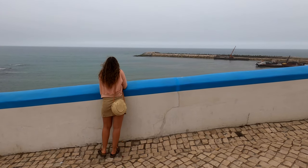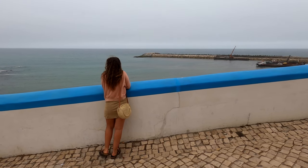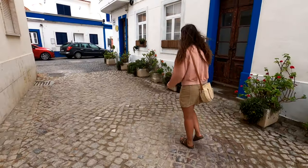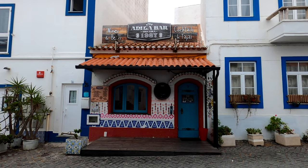Hi guys and welcome to another episode of Finding Our Adventure. Today we are in Ericeira and we're going to show you around this beautiful surfing and fishing town. Ericeira is the only surf reserve in Europe. Basically it's a protected area for surfing — that includes the environment — and you're not allowed to camp along this stretch of the coast.